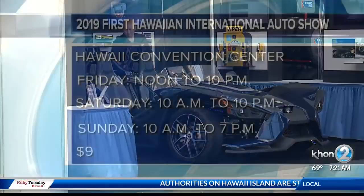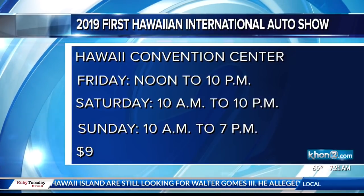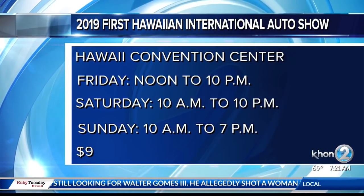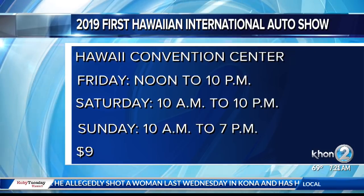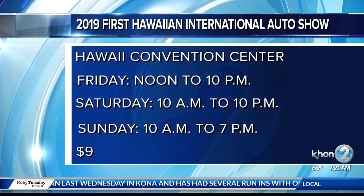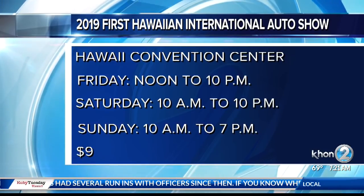Mahalo, everybody. So if you want to check out the Jeep Gladiator and all the other fancy cars and trucks, the first Hawaiian International Auto Show is this weekend at the Hawaii Convention Center — Friday from noon to 10, Saturday from 10 to 10, and Sunday from 10 to 10. General admission is $9, $8 for military, and $7 for seniors.